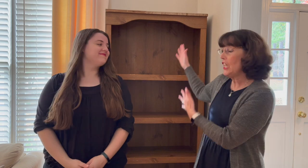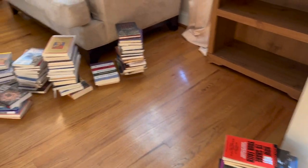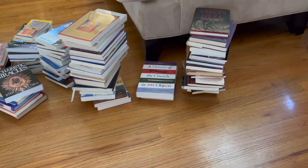Hi and welcome to our channel. We are so excited here today because we just inherited a very large bookshelf that is going to be just for our Catholic books. So today we're going to be sorting and organizing, even purging some of the books in our Catholic home library, seeing what we have, figuring out what's staying and what's going. So let's get started.